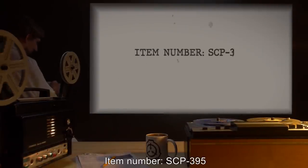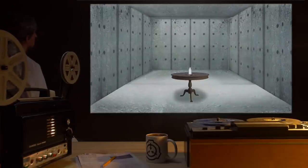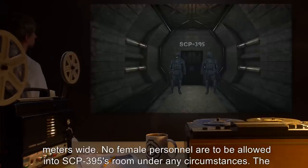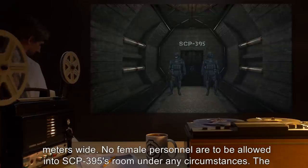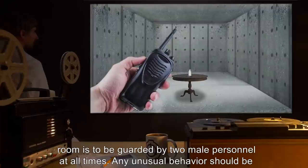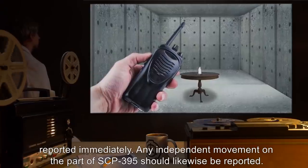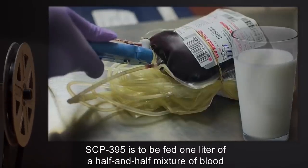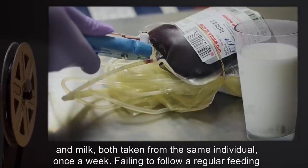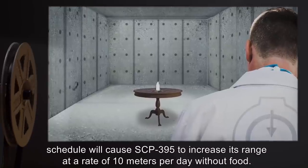Item number SCP-395, object class: Euclid. Special containment procedures: SCP-395 is to be kept in the center of a locked room at least 10 meters wide. No female personnel are to be allowed into SCP-395's room under any circumstances. The room is to be guarded by two male personnel at all times; any unusual behavior should be reported immediately, as should any independent movement on the part of SCP-395. SCP-395 is to be fed one liter of a half-and-half mixture of blood and milk, both taken from the same individual, once a week. Failing to follow a regular feeding schedule will cause SCP-395 to increase its range at a rate of 10 meters per day without food.